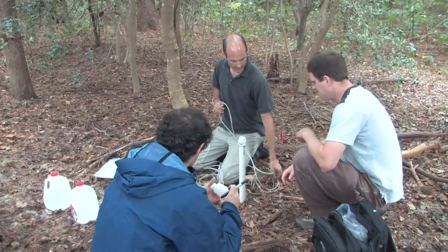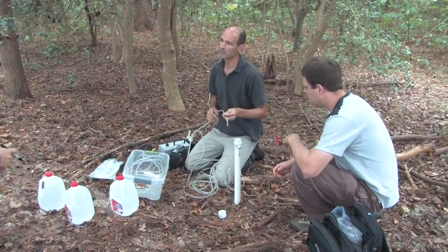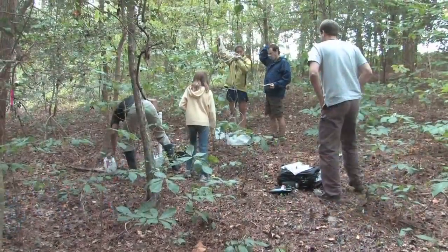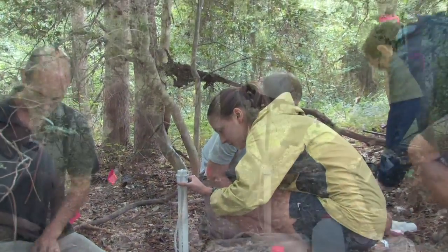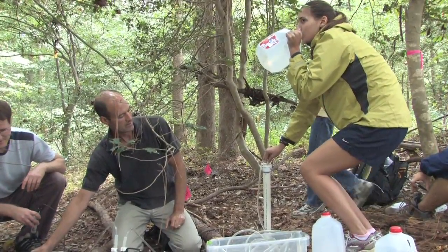We're just going to take this tube and put it down into the well. We both have this interest in evaluating human strategies for preventing soil and water pollution, and what we bring is the ability to go out into the landscape and make measurements and observations that tell us whether these engineering strategies are actually working in practice.